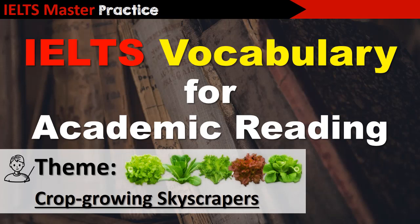Hi there, this is IELTS Master Li, and this video lesson is on IELTS vocabulary for academic reading. Today's theme is Crop-Growing Skyscrapers.